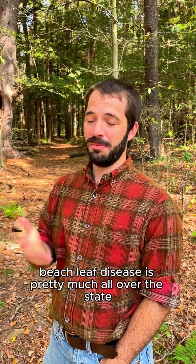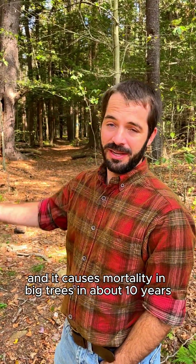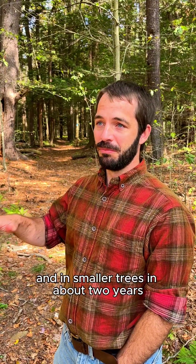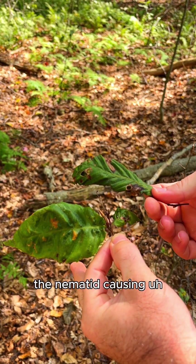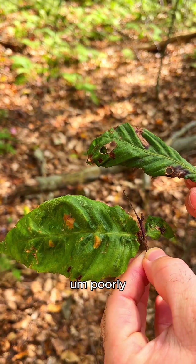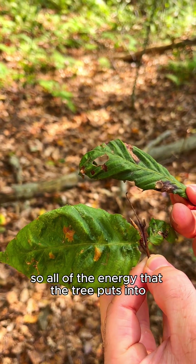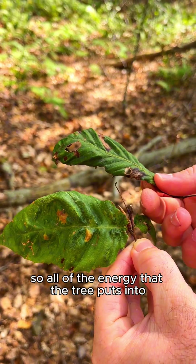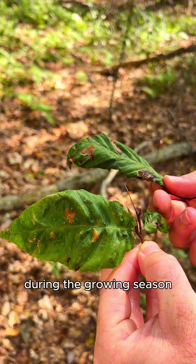Beech leaf disease is pretty much all over the state right now. It causes mortality in big trees in about 10 years and in smaller trees in about two years. The nematode causing the disease causes the leaves to get wrinkled and develop poorly. This reduces their ability to photosynthesize, so all of the energy that the tree puts into developing a leaf, it's not able to get that back from the sun during the growing season.